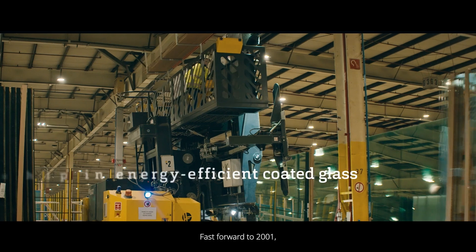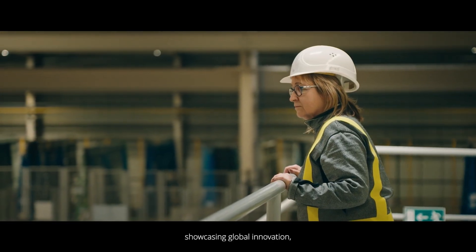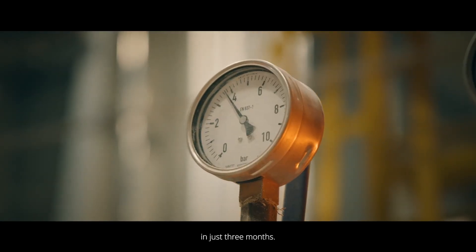Fast forward to 2001 — Guardian broke ground for a state-of-the-art coater, showcasing global innovation, and completed a cold tank modernization in just three months.